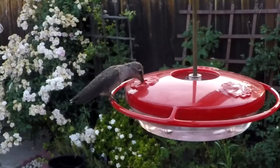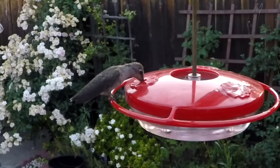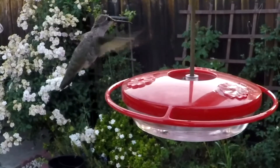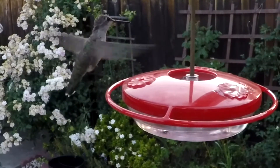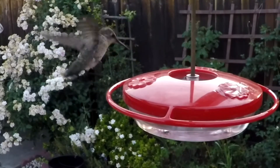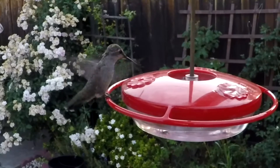The hummingbird accomplishes this amazing feat by beating its wings almost 80 times per second. As a result, hummingbirds have flying heart rates upwards of 1,000 beats per minute — the maximum recorded being 1,260 beats per minute — with a resting heart rate of 250 beats per minute.